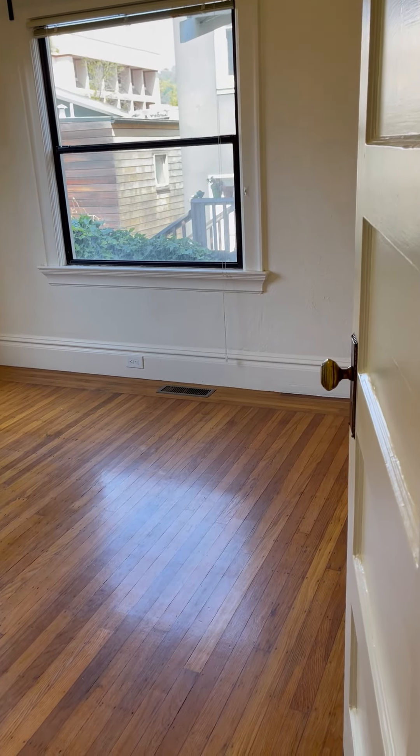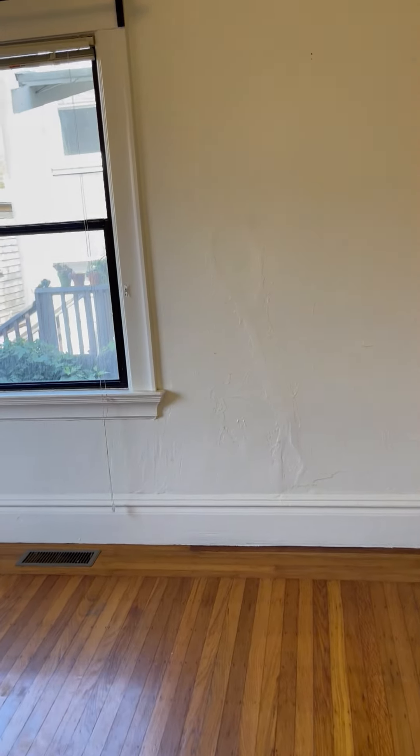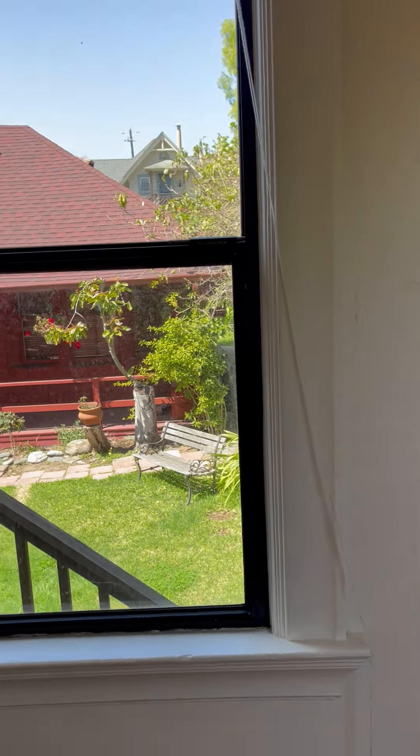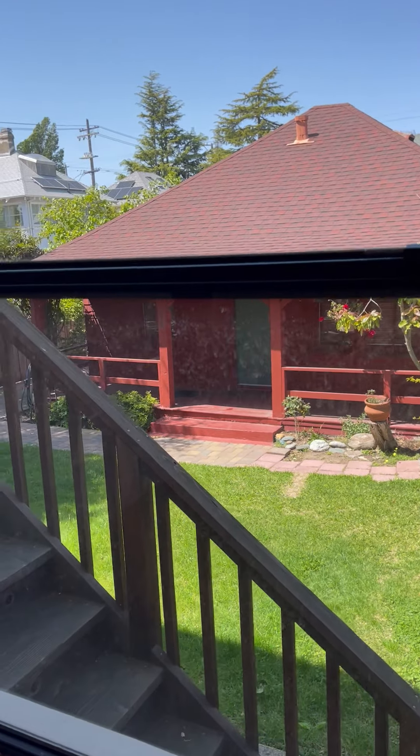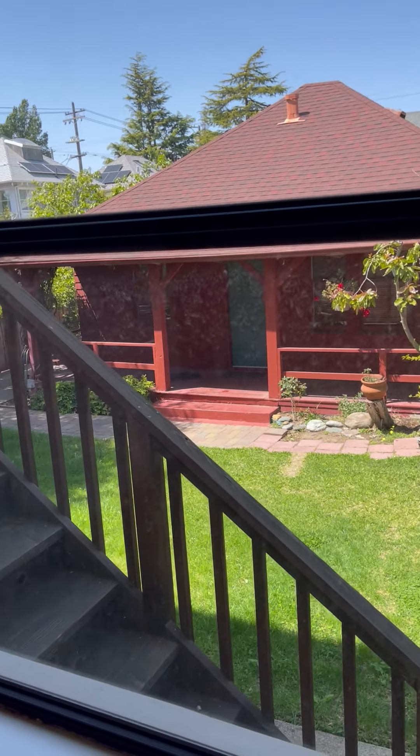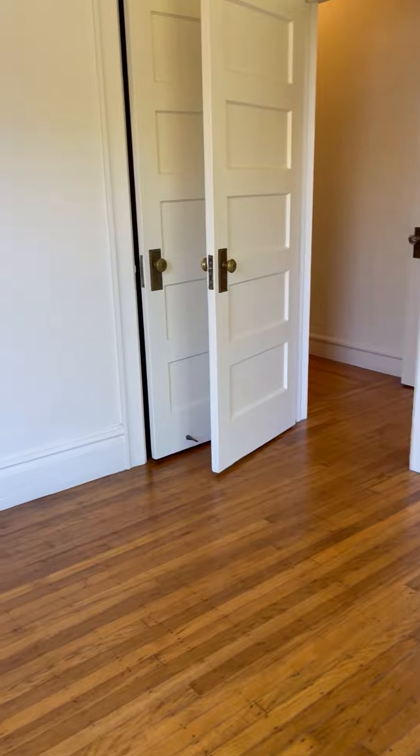The bedroom overlooks the backyard, which has a common area with grass. This is a four-unit building with a cottage in the rear. Laundry is available in the basement and is coin-operated.